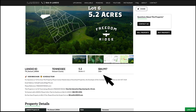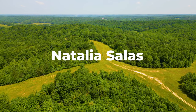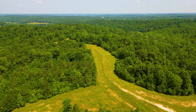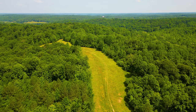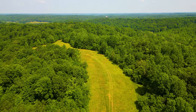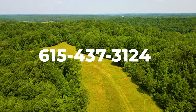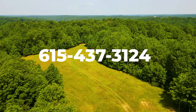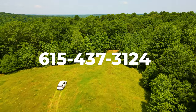On the property details page, in the section below the images, you'll find the contact information for Natalia Salas of Smartland Properties, the developer of Freedom Ridge. If you have any questions about Freedom Ridge, would like to schedule a private tour, or move forward with the purchase of one or more properties, please call or text Natalia anytime at 615-437-3124.